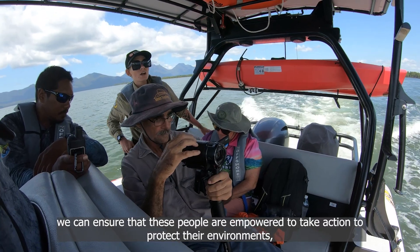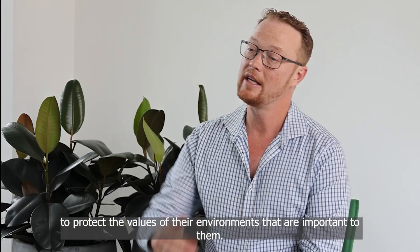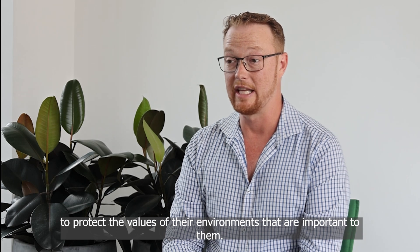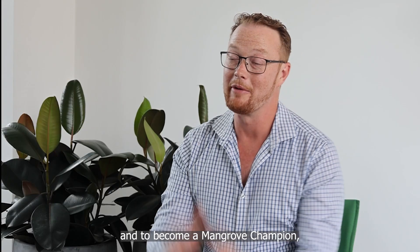We can ensure that these people are empowered to take action to protect their environments and to protect the values of their environments that are important to them. To get involved in the conservation of our wetlands and to become a mangrove champion, contact our Earthwatch team today.